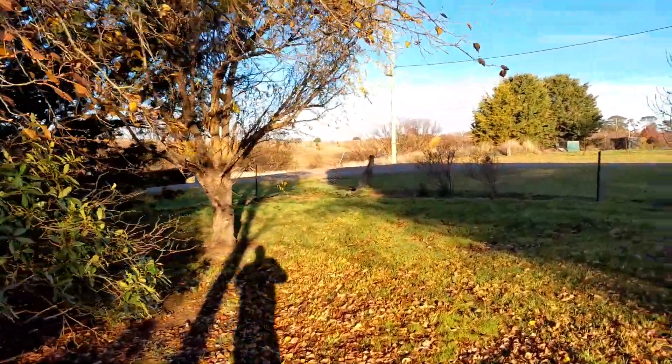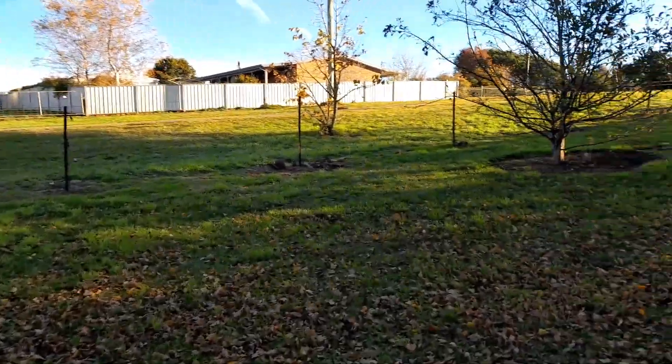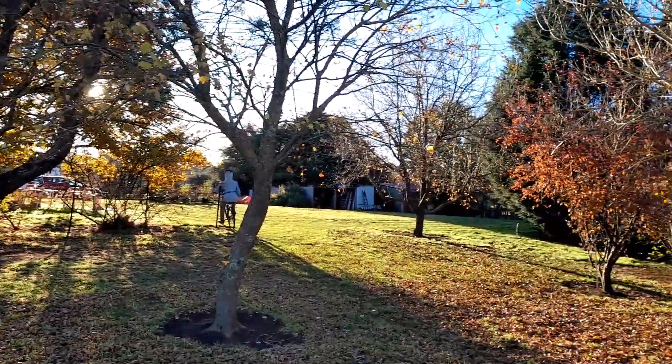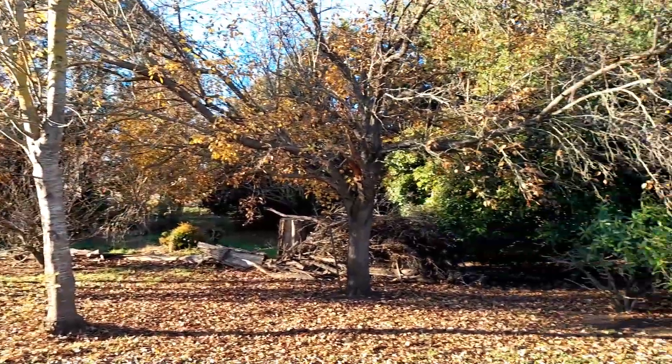And down to the corner, and back up through the trees. It's really lovely.